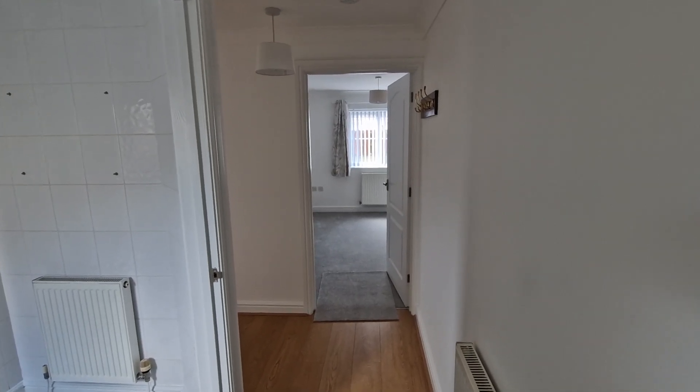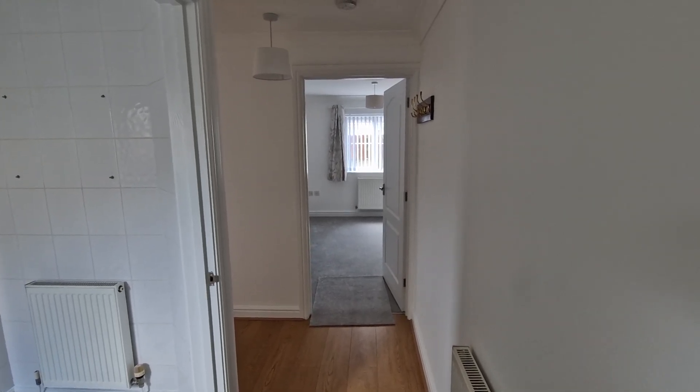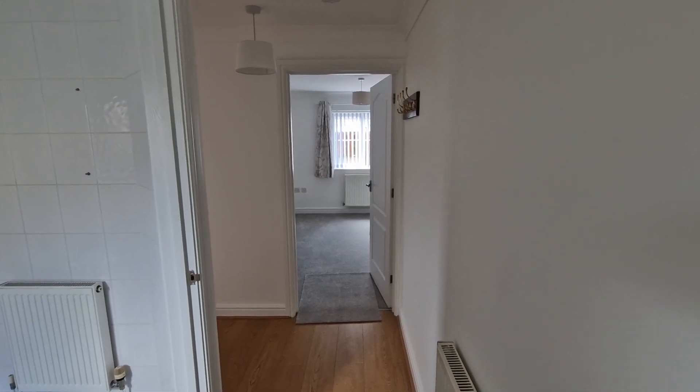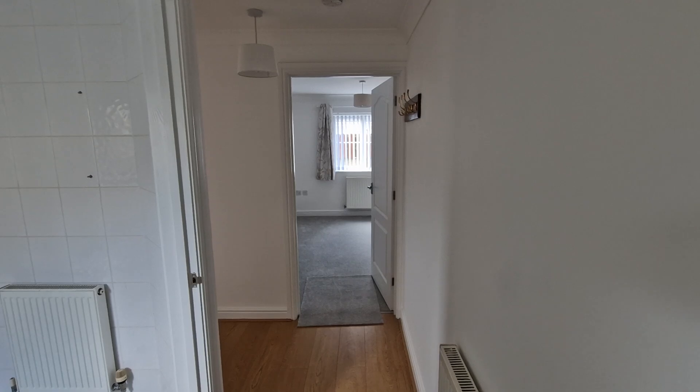This is the entrance hall at flat 2 Alexander Court in Carnon Downs, which is a ground floor apartment situated in the heart of the village, with gas-fired central heating and double glazed windows.